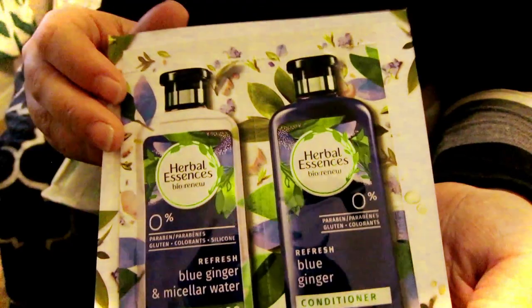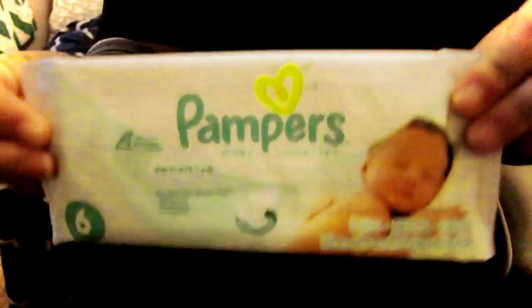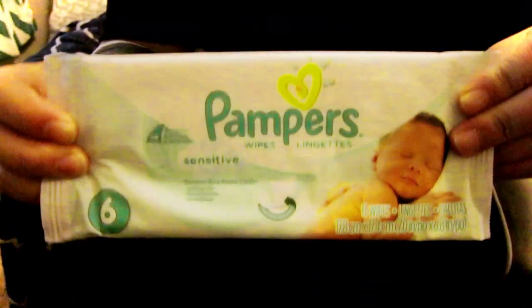Herbal Essences — samples of shampoo and conditioner. Some Huggies wet wipes. These are great to just throw in your car for an emergency.